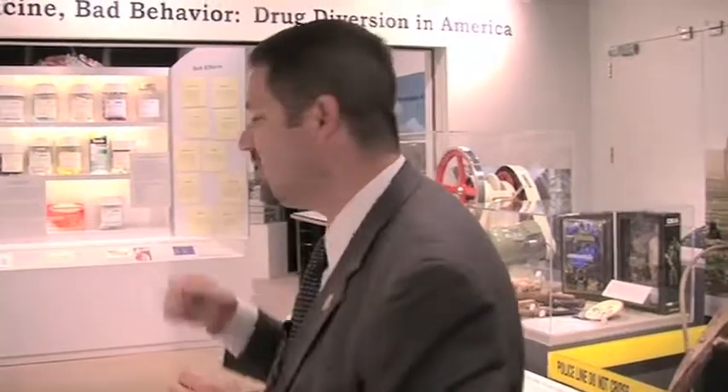Behind me the changing exhibit gallery remains. It's smaller than it used to be because of the renovation, but it still contains the Good Medicine, Bad Behavior drug diversion exhibit that remains on public display.